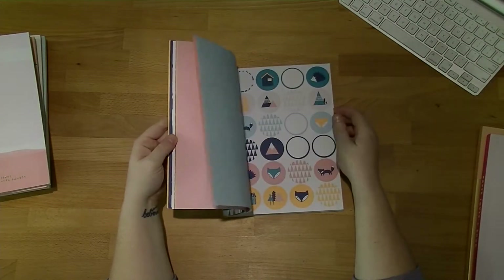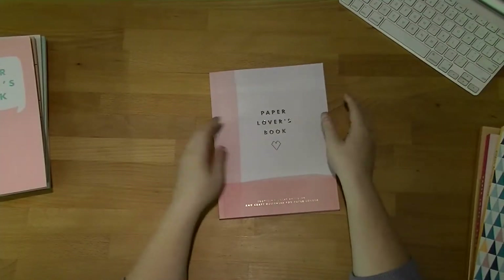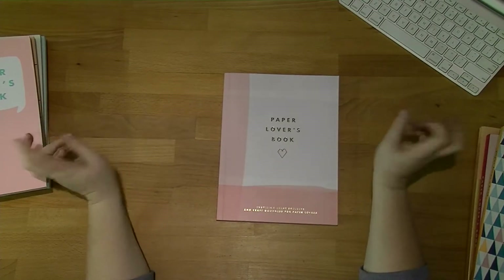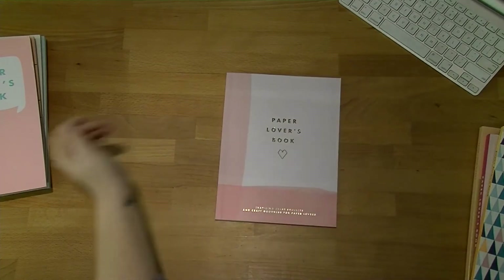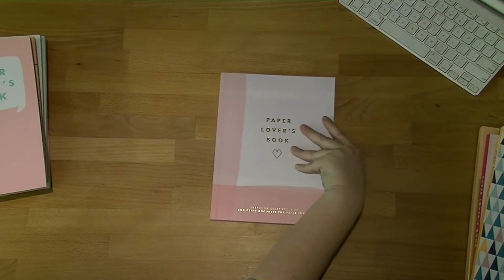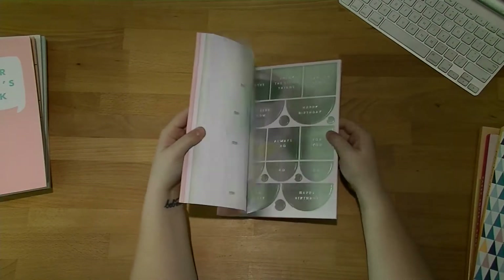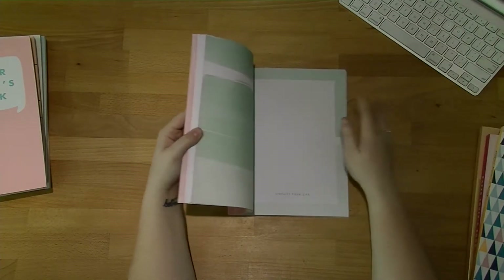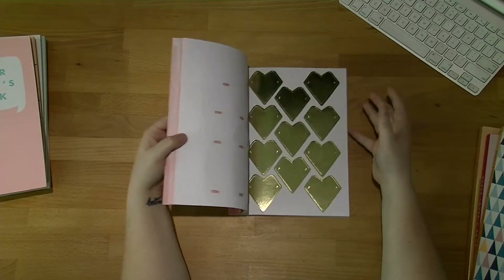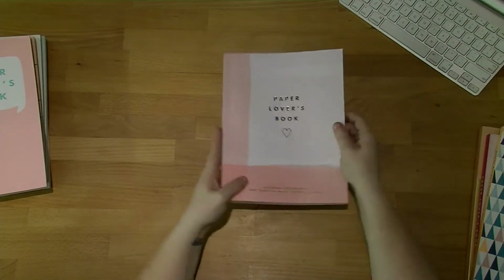We've got the Thrive paper lovers book — the brand new one, not officially out yet. I did a walkthrough of this just yesterday, so if you haven't seen it already I'd suggest going and having a look. It just has two ranges in it, which is a slight differentiation from what they normally do, but it's nice to do something different. It has just the pink and the green sides of the collection. Really nice — can't wait to start using it.